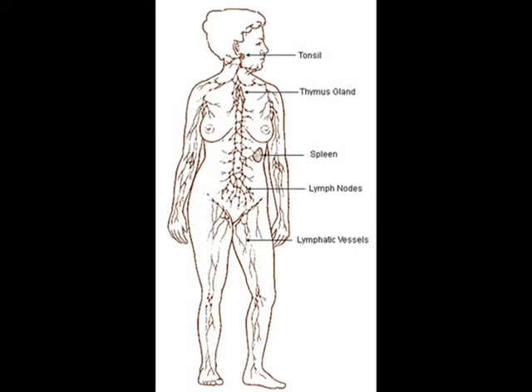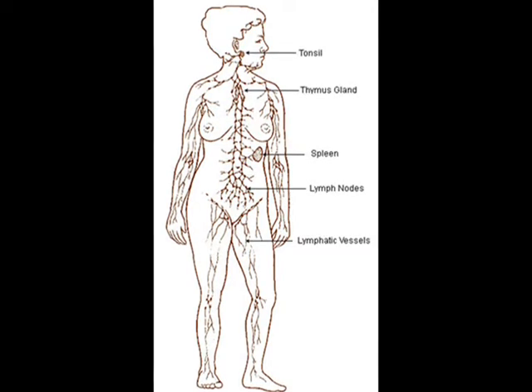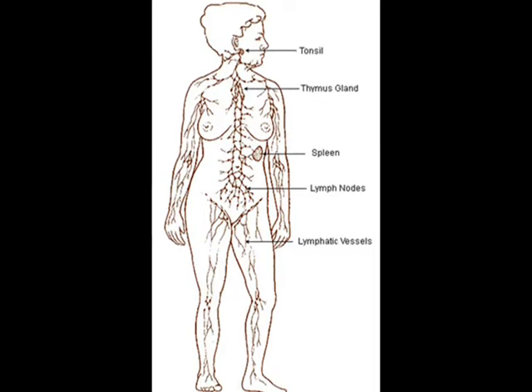Hi, I'm Mark Tooley. Welcome to Medicine Boyz. I'm going to be talking about the lymphatic system. So this is a quick audio, I won't take that long.